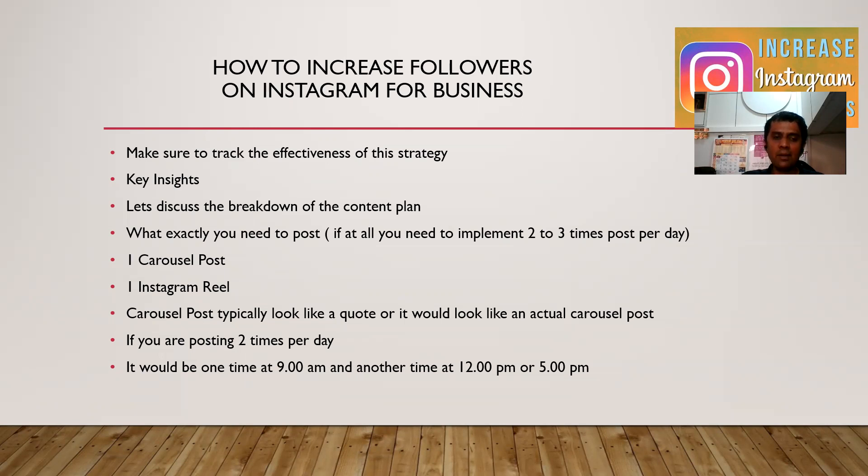It would be 1 carousel post or 1 Instagram Reel. A carousel post typically looks like an actual post as well. If you are posting 2 times per day, let's discuss what would be the best time. It would be 1 time at 9 a.m. or another time at 12 p.m.